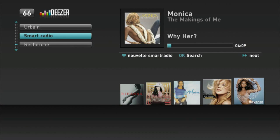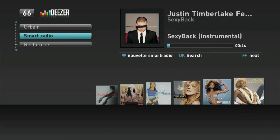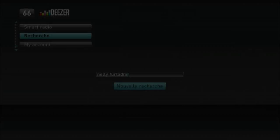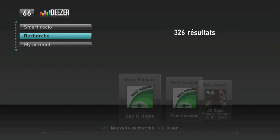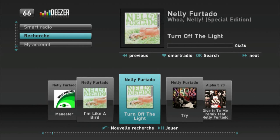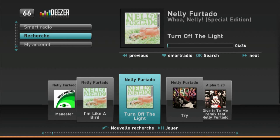NetGem supports an open development environment with published APIs. With this, operators and content providers can provide their own services or develop new channels, such as open internet channels, on top of the NetGem TV experience. As an example, this music channel has been added to the service.